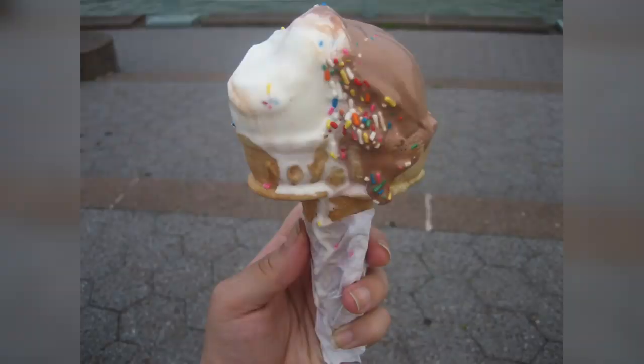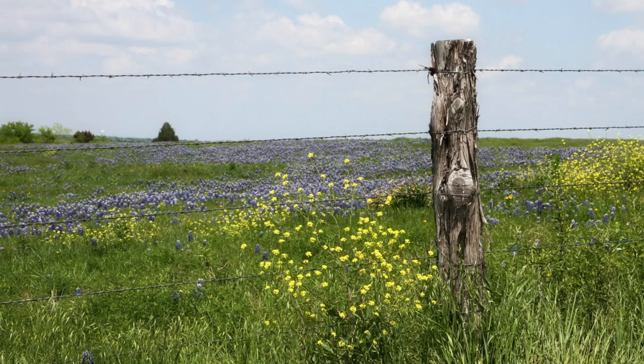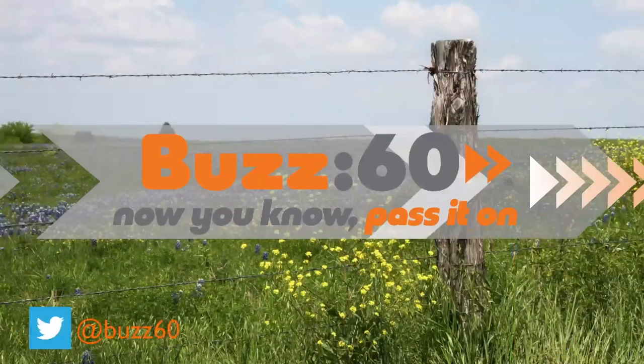The melting process should just make a mess, not make you think you're in a pasture. Buzz60. Now you know, pass it on.